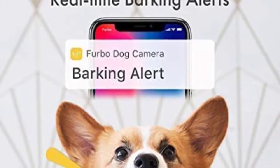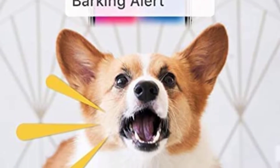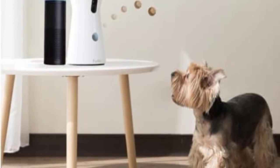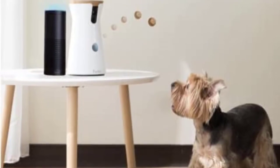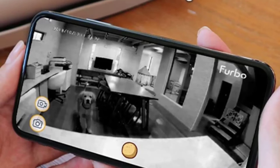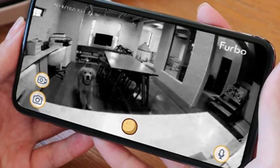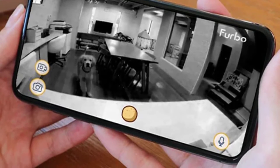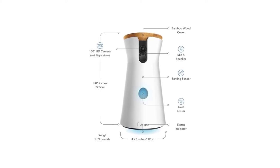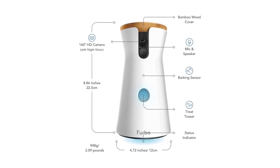The Furbo dog camera doesn't only hang its hat on smart features, though. It's no slouch as a camera, carrying effective black and white night vision capabilities, a full HD high-res camera sensor, and a 160-degree lens that should help you cover as much of your main room as possible. You can zoom in via the app too. One downside is the size — it's hefty compared to camera-only devices, and it's not exactly going to hide away on a shelf or table.